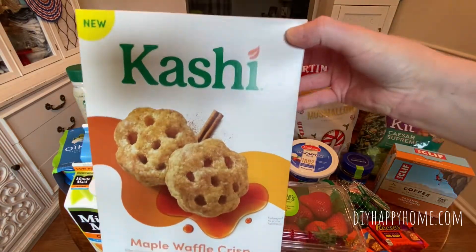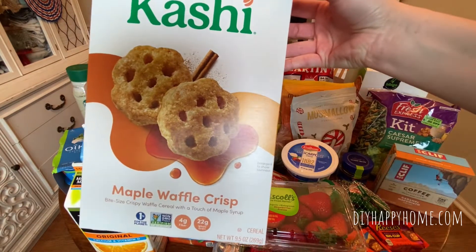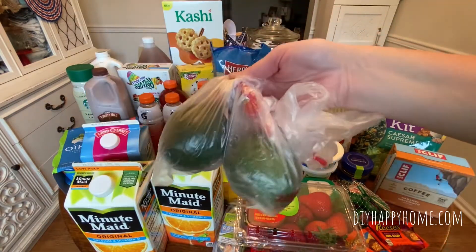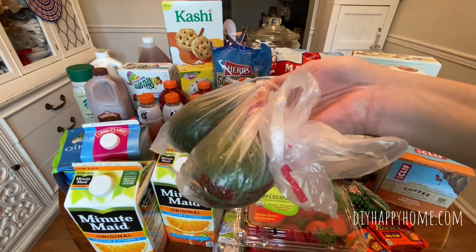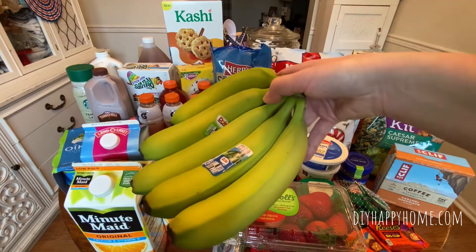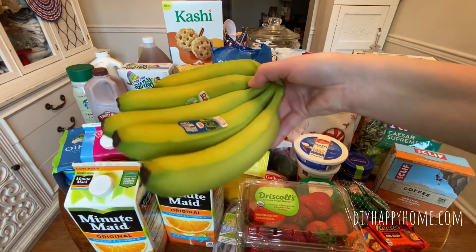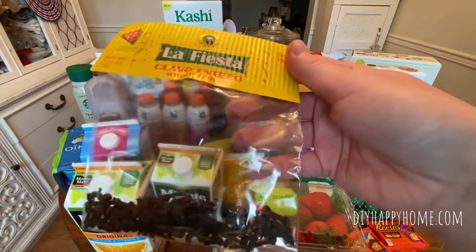The cereal's new — Kashi Maple Waffle Crisp, $2.49. Avocados — I got two avocados for $1.29 each. I also got bananas that are $0.49 a pound, which ended up being $1.40 for the bananas. Whole cloves, $0.99.